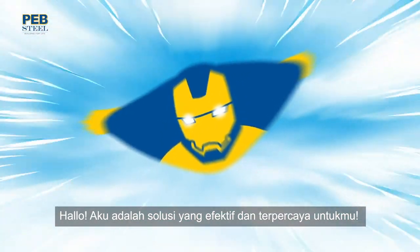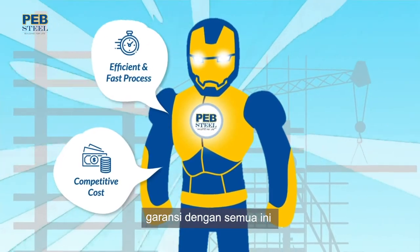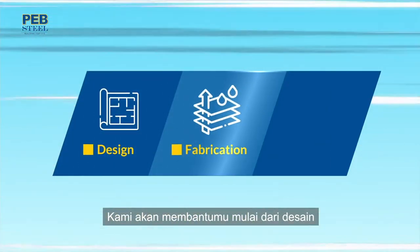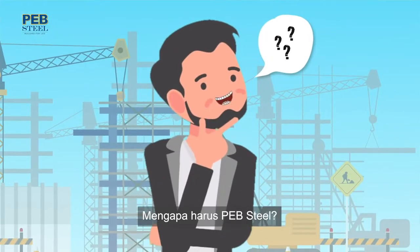Hello, I'm your effective and trustworthy solution. These are our guarantees and we'll make it happen. We support you from design, fabrication, supply, and supervision. Why PEB steel?